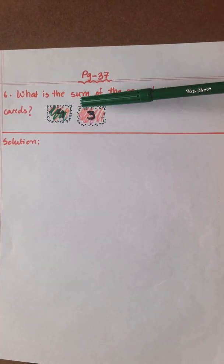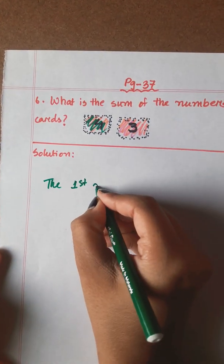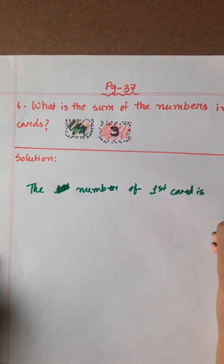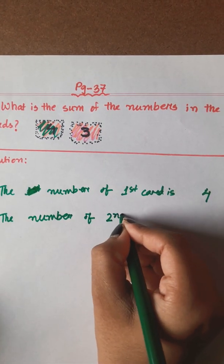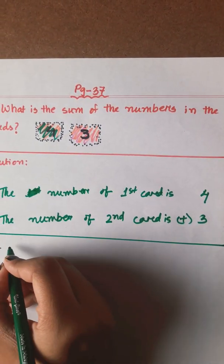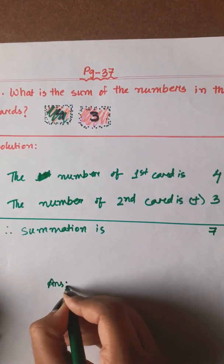The next math, number 6. What is the sum of the numbers in the 2 cards? The number of the second card is 3. Sum is written in addition, so the summation is 4 plus 3 equals 7. So the answer is 7.